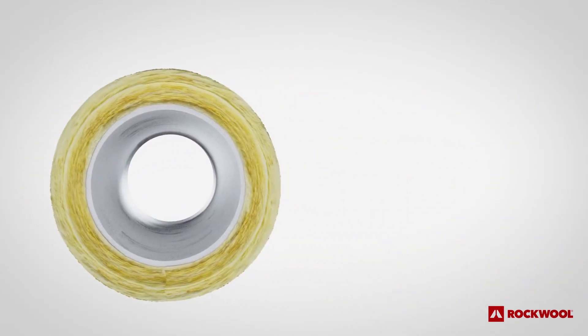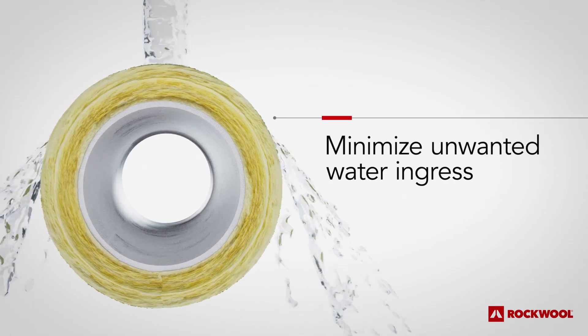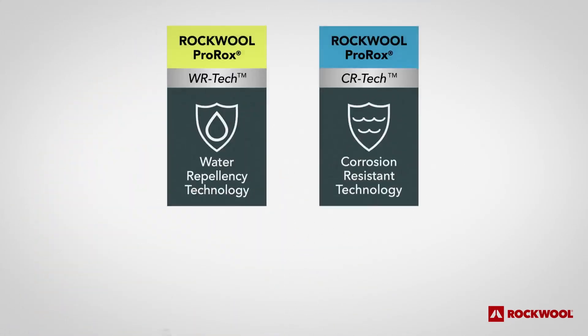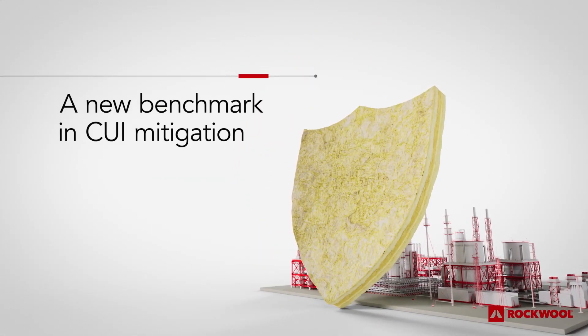ProRox PS965 pipe sections also include our proven WR-TECH water repellency technology to minimize unwanted water ingress to the pipe surface in the first place. Together, these technologies form a durable protective shield that sets a new benchmark in CUI mitigation.